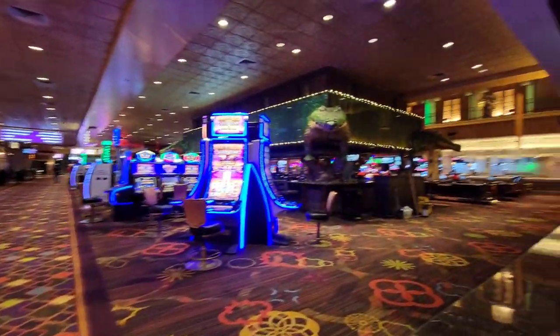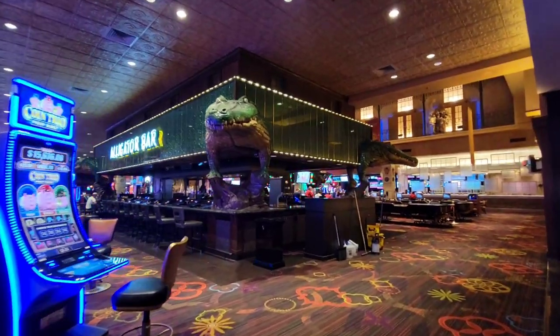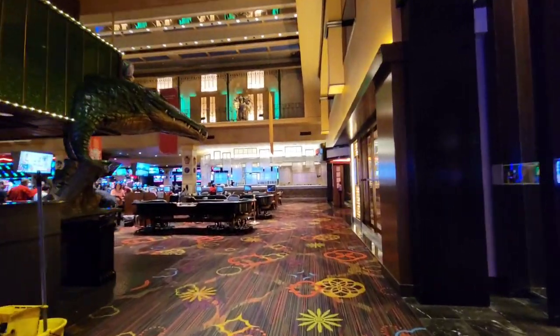Alright, inside the Orleans, next to the cool alligator bar — which is really neat — is this place we're going to have to try for breakfast. Hey guys, it's Let Your Life Shine. We're at the Orleans Casino.